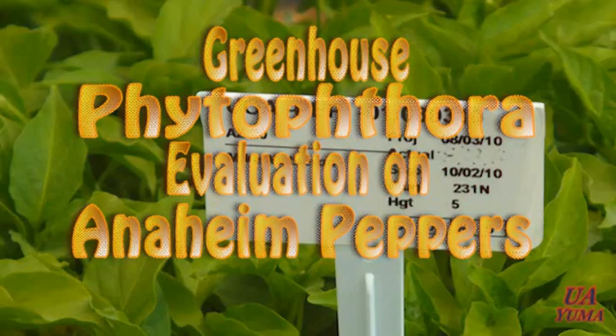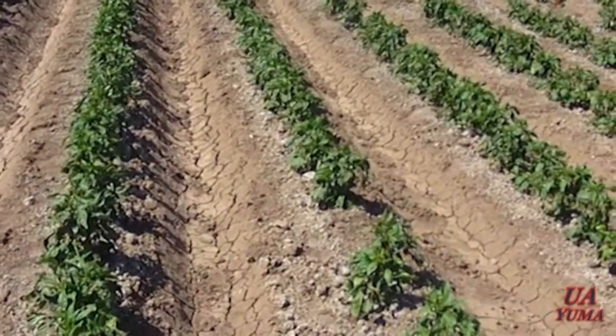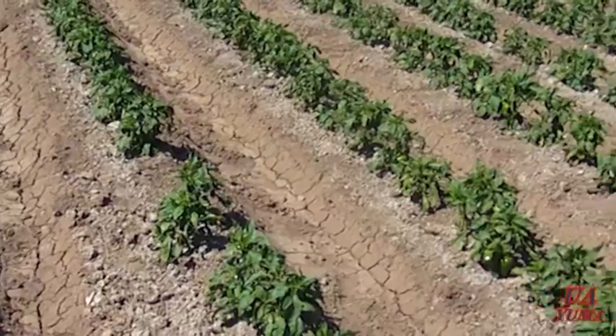Chili peppers are great to eat and also an important crop in Arizona. Production occurs primarily in southeastern Arizona where favorable growing conditions exist.